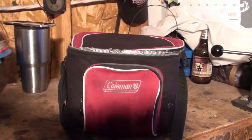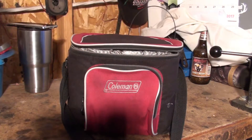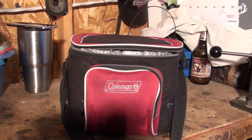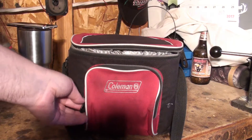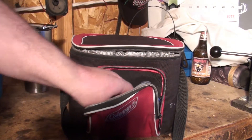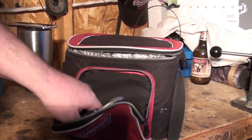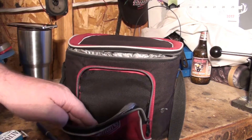Another thing I always carry with me is this bag. I'm going to bring you guys over and show you what's in it. It basically started off as my lunchbox — I just always take it with me to work. Let's go through all of the items I carry in it.